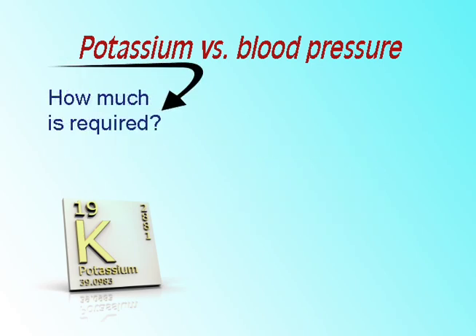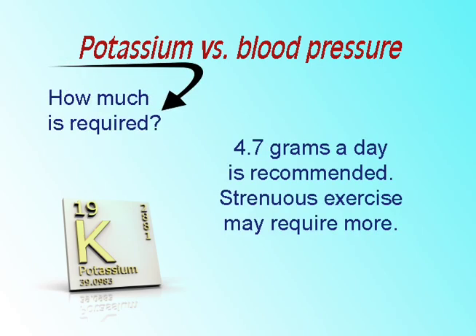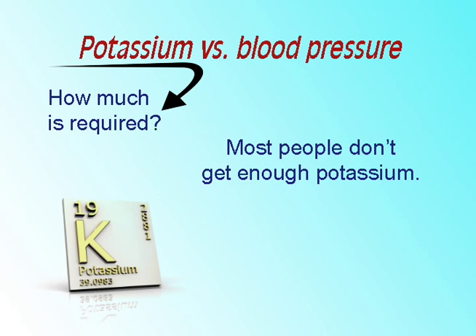How much potassium is required? The recommended amount of potassium for most Americans is 4.7 grams a day. However, athletes involved in prolonged strenuous exercise may require more. Most people don't get enough potassium.